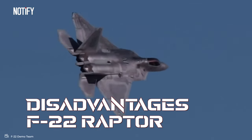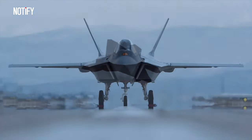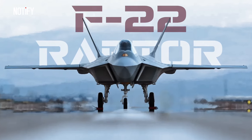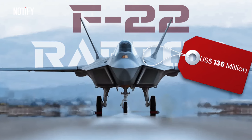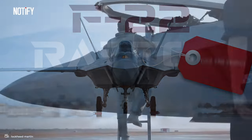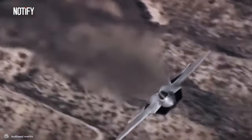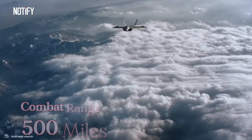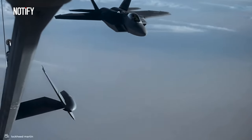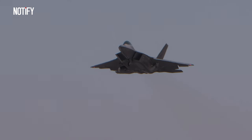Despite its impressive features, this stealth fighter jet does have its drawbacks. A single F-22 Raptor costs a whopping $136 million, not to mention its equally expensive maintenance costs. That's why its production was halted in 2011, due to high operational costs and the lack of comparable adversaries as global conflicts decreased. Moreover, the F-22 is deemed more suitable for Europe since it has a combat range of about 500 miles without refueling, making it unsuitable for long-range missions. It might be adequate for the confined territories of Eastern Europe, but if a conflict were to extend to the vast Asia-Pacific region, it would be problematic.